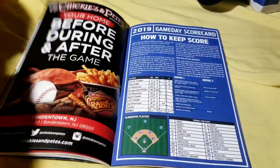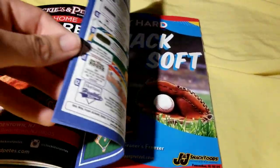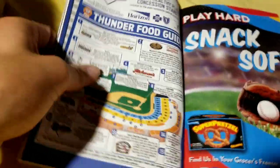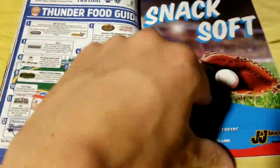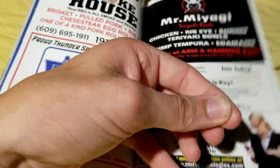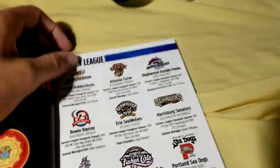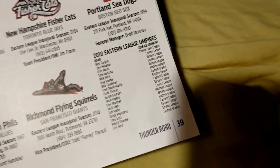Here are the ads that everyone loves. Scorecard, which of course I have my own so I never really use. There you go. Food guide — that's some nice info to have there. I wish these pages wouldn't stick together. It was kind of worth it though — there's the rest of the Eastern League. There's your Eastern League umpires as well.